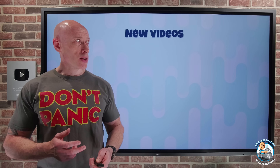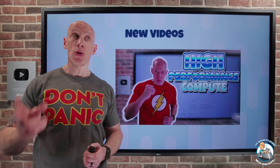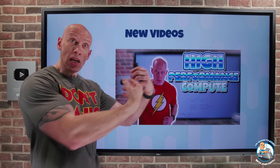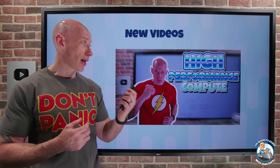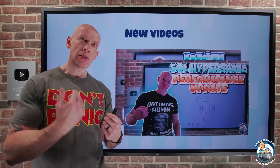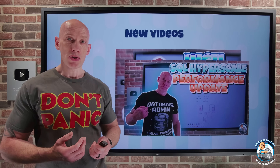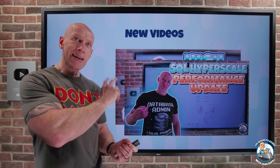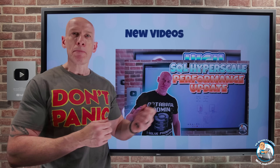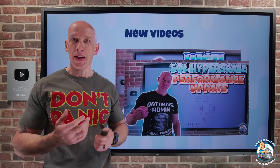New videos this week: we explored high performance computing — what it is, and what the capabilities in Azure are to help you achieve high performance computing in the cloud. There have also been some performance updates for the SQL Hyperscale tier. There's a LinkedIn article version of each of these, and I'm going to try to do that for every video I create, plus a sub-90-second YouTube Short version as well.